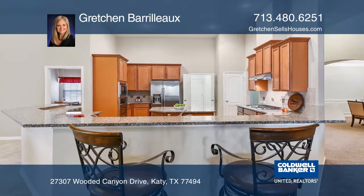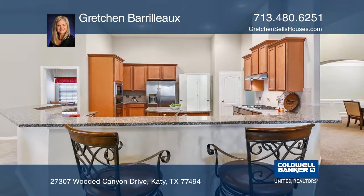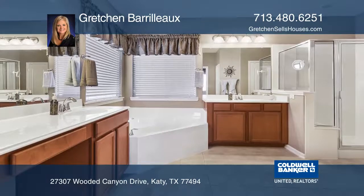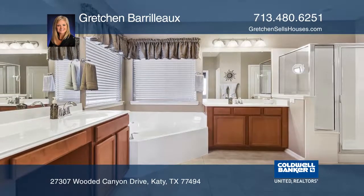Cooking and entertaining is a breeze in the wonderful kitchen with plenty of space and a breakfast bar. The spacious private master retreat offers an amazing ensuite and a walk-in closet.